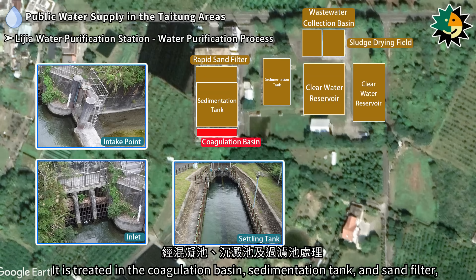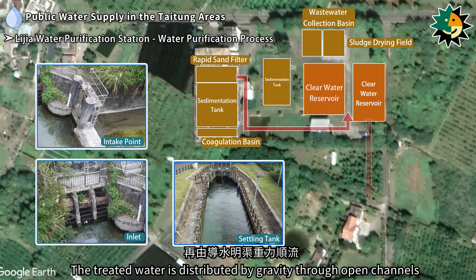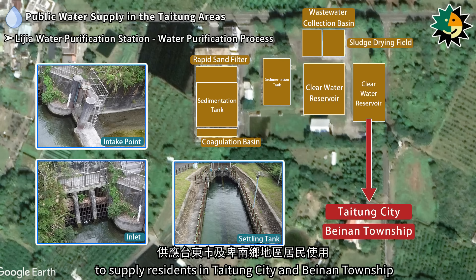It is treated in the coagulation basin, sedimentation tank, and sand filter, and finally stored in the clear water reservoir. The treated water is distributed by gravity through open channels to supply residents in Taitung City and Banan Township.